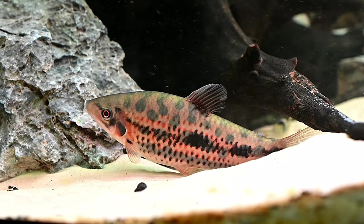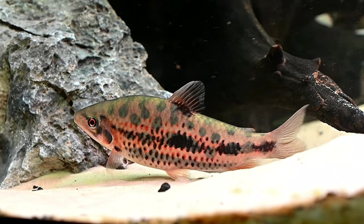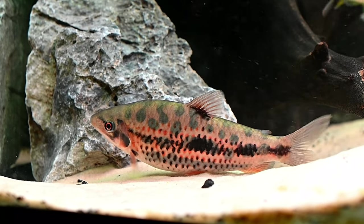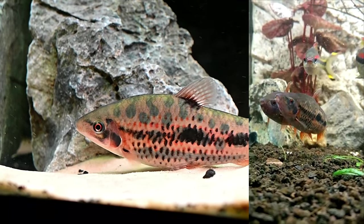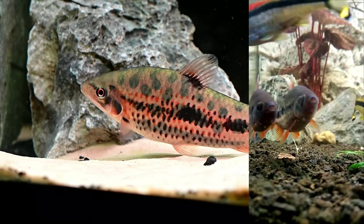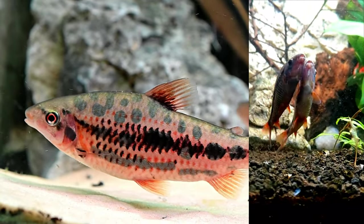Although typically serene with similar sized fish, adult strawberry leporinus can occasionally display territorial instincts towards each other. However, from our observations they seem to thrive in the presence of their own species. Instead of aggressive confrontations, they engage in a gentle form of sparring — swimming side by side and rubbing against each other as a way of sizing each other up. This gentle competition appears to be an interesting aspect of their social interaction rather than a sign of hostility.